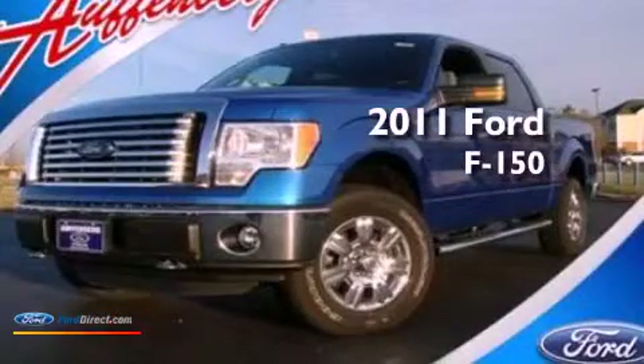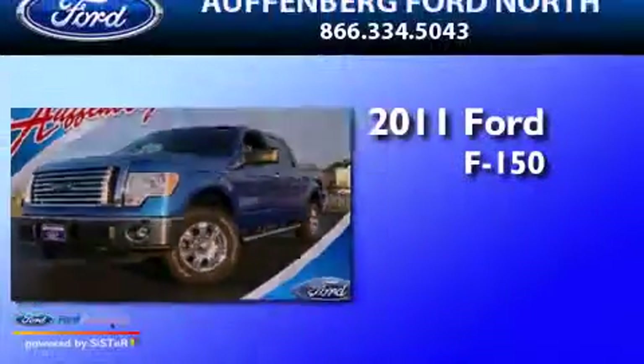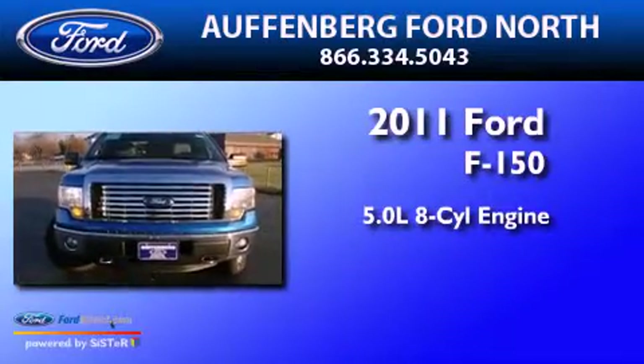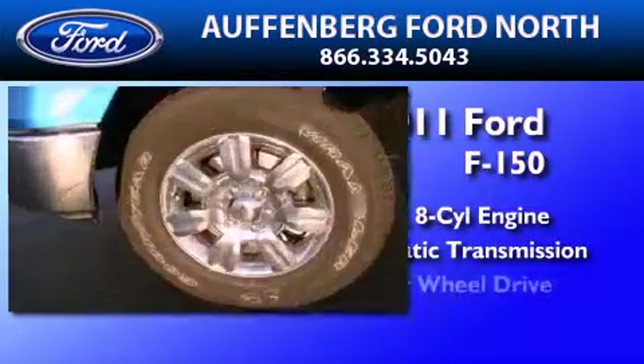This is a 2011 Ford F-150. It features a 5.0-liter, eight-cylinder engine, an automatic transmission, and four-wheel drive.